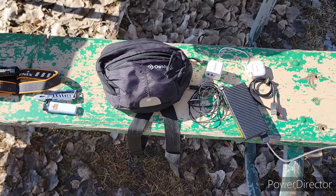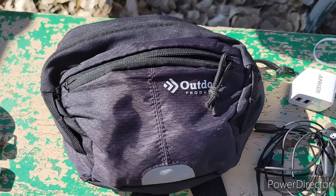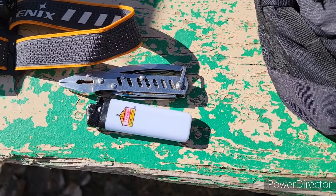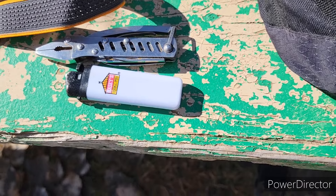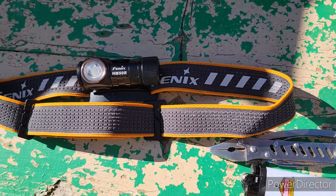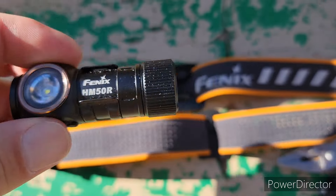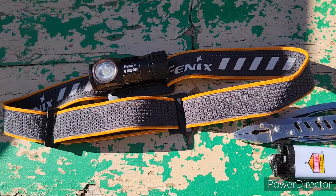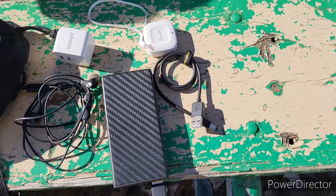I did forget a few items — I had my fanny pack on while I was recording. It's just a cheap Walmart fanny pack. I've got a set of pliers/knife that I keep in it, mainly to open packages, plus an extra lighter and my Fenix HM50R headlamp. I like this headlamp because the flashlight part actually pulls off and has a clip so you can clip it on your belt loop or use it as a regular flashlight — but most of the time it'll be on the headband.